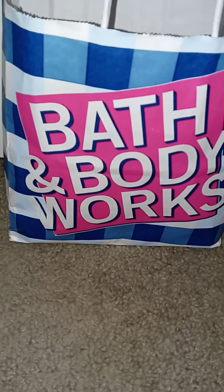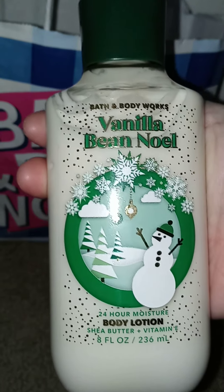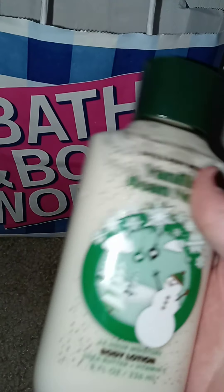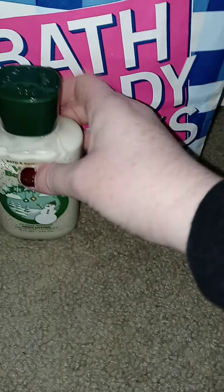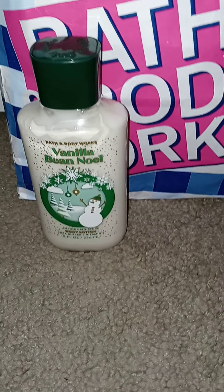So first and foremost, Vanilla Bean Noel. It's a really pretty packaging too. I'm telling you guys, this one smells so good. You cannot go into the store during the holidays and not pick up a Vanilla Bean Noel in something — doesn't have to be lotion, but in something. It just smells so good.